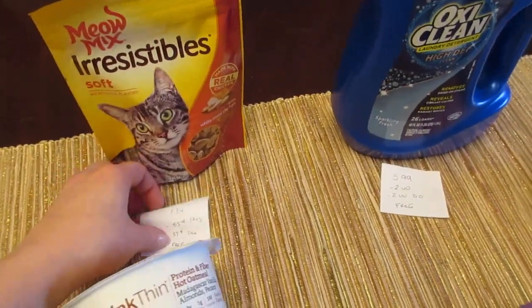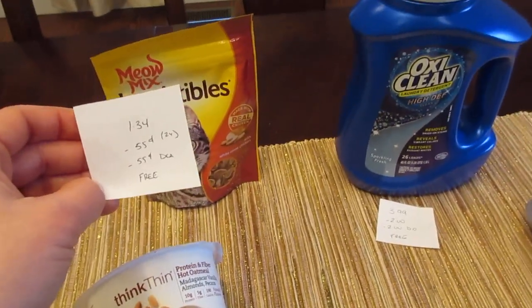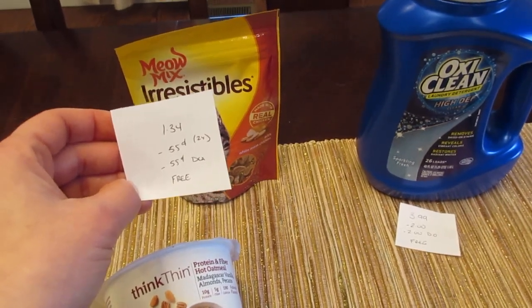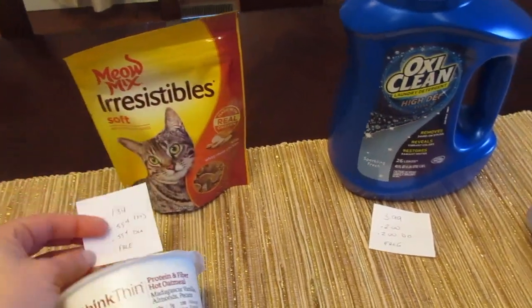The Meow Mix cat treats are $1.34. There's a $0.55 printable coupon, or we had the coupon last weekend, plus a $0.55 digital coupon. The manufacturer coupon doubled up to free — it took an additional $0.24 off, making it a freebie. No overage.